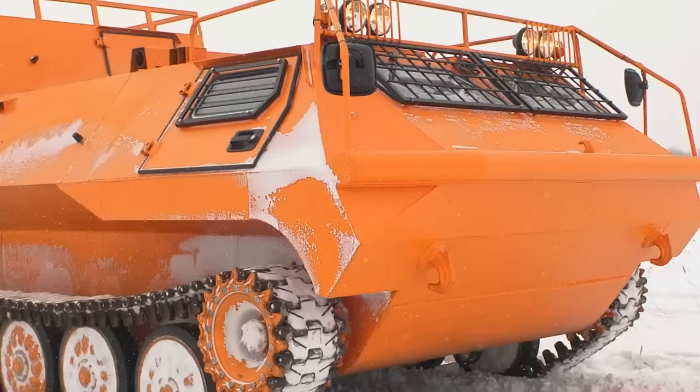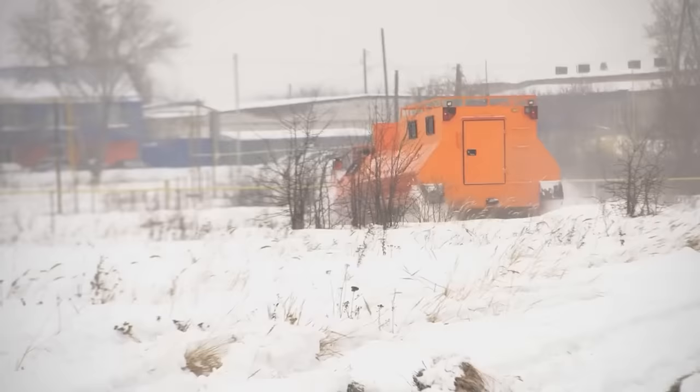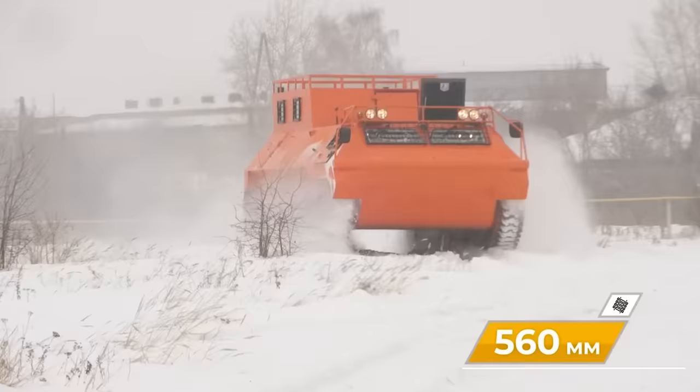You can also buy rearview cameras, double glazing, and other features. Air and fuel-fired heaters in the cabin and in the back will provide comfort on the road. You'll have to pay about $133,000 for this vehicle.